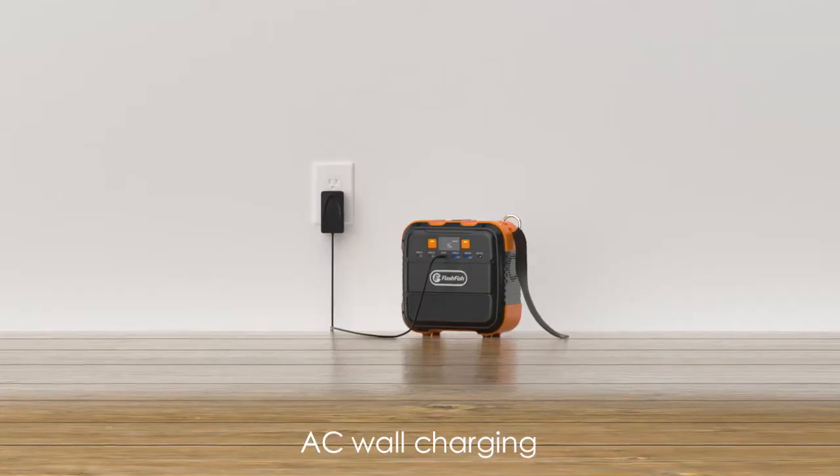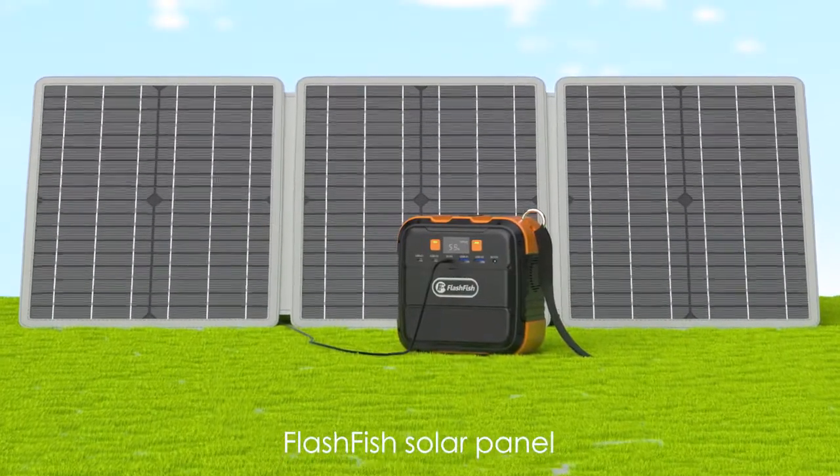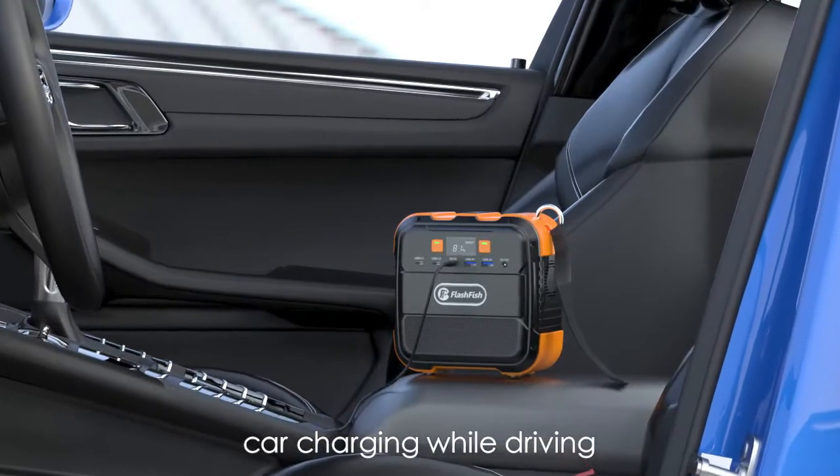Three ways to charge: AC wall charging, Flashfish solar panel, or car charging while driving.